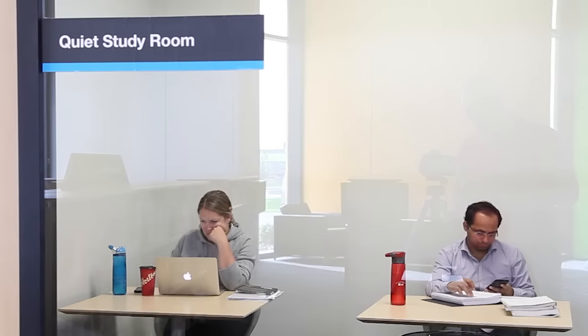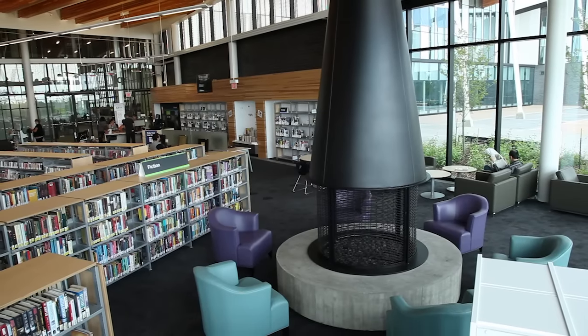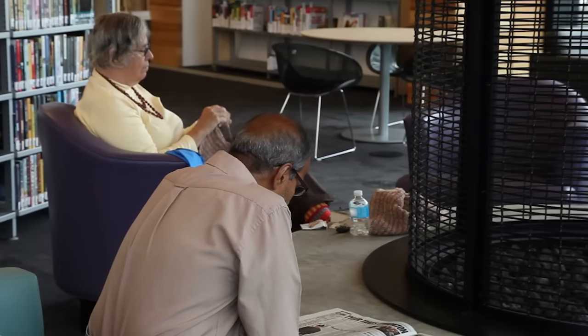For adults we have a quiet study room which is in use almost constantly, and probably the favorite area is the fireplace where people come. We have ladies who are sitting and knitting at it almost every day.